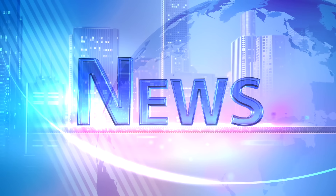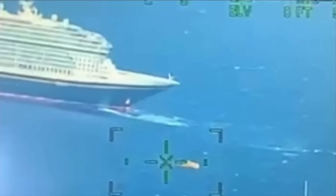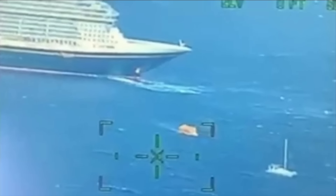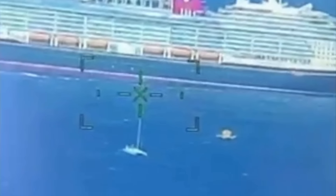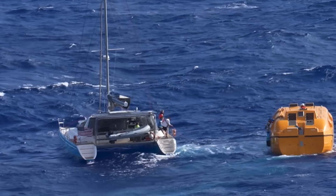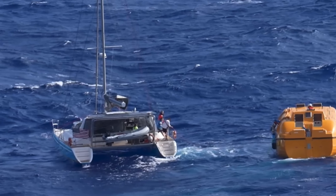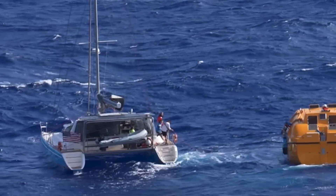Our first story to make the boating news this week takes us toward Bermuda, where this was the scene just this past week. A 50-foot catamaran called the Serenity was about 230 miles off the coast of Bermuda when a gasket failure in the escape hatch caused the vessel to begin taking on water. Once the crew discovered the leak, they got on the radio to alert the coast guard to their situation.